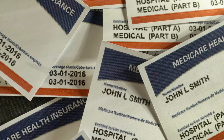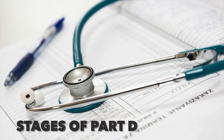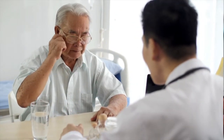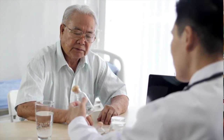Understanding the stages of Part D coverage: throughout the year, you may go through various stages of drug coverage. There are four stages, and understanding how each affects your prescription drug prices is critical. It's possible that you won't complete all of the stages. Those who only use a few prescription drugs may opt to stay in the deductible stage, or only progress to the initial coverage stage.